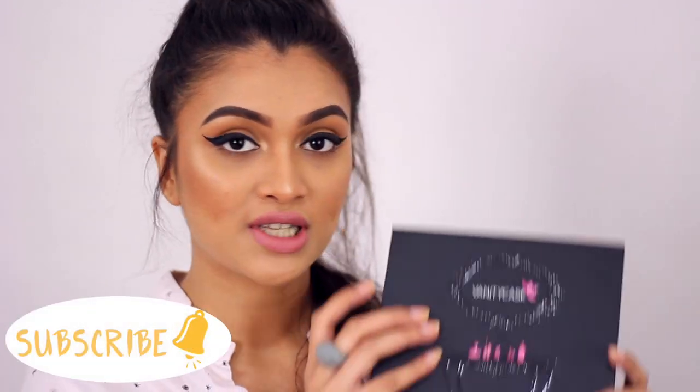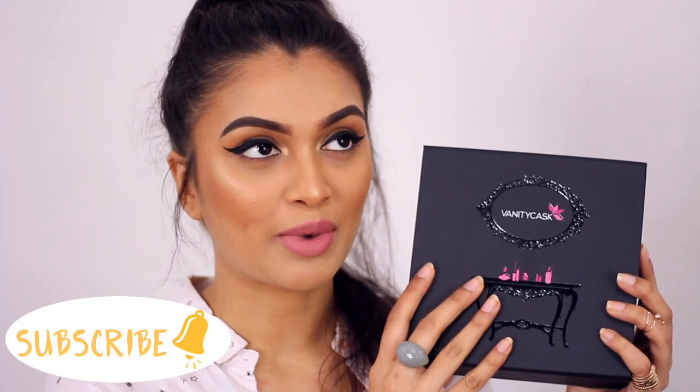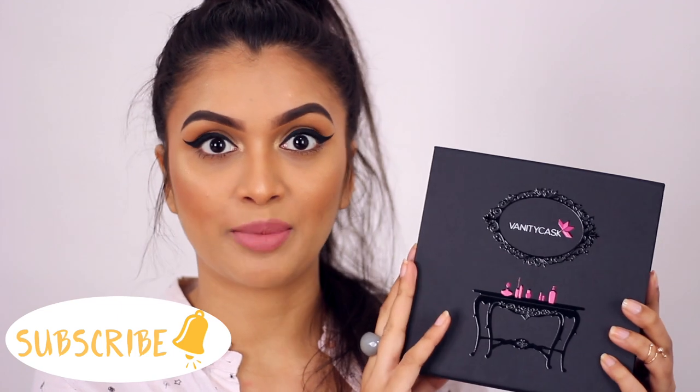Hi guys, welcome back to my channel! My name is Rithika. Welcome back, and if y'all are new, welcome to my little family. Today I'm going to be unboxing the April Vanity Cask box. This is what it looks like — I love the packaging every single time.